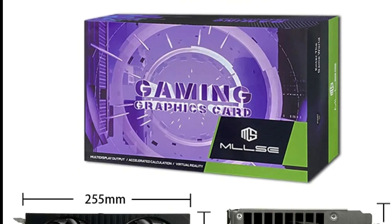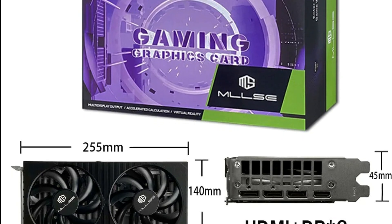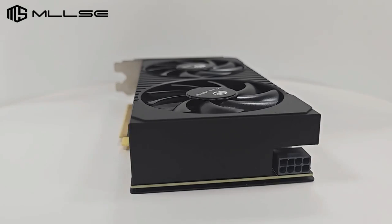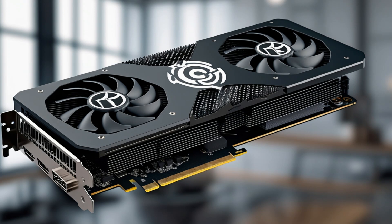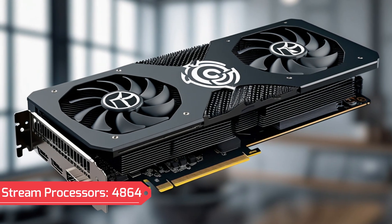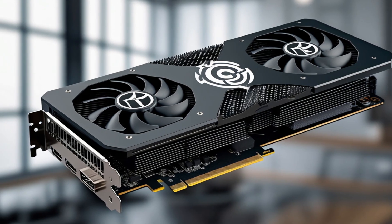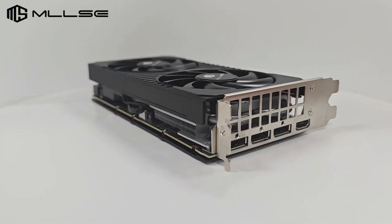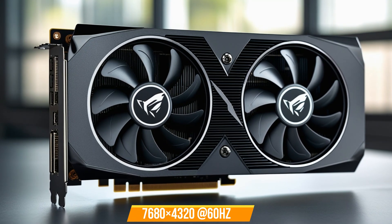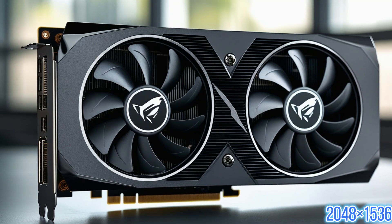Durable Full-Size Backplate — the reinforced backplate reduces bending and PCB damage; a cut-out design further enhances airflow, improving cooling efficiency. 4K HD Display Support — with DP and HDMI outputs, the card delivers high-definition visuals, ensuring a smooth and immersive gaming experience. Specifications: GPU Model – Jeffers RTX 3060T; Chip Process – 8nm; Chip Code – GL100; Stream Processors – 4,864; Core Clock – 1,410 MHz to 1,665 MHz; Memory Clock – 1,750 MHz (14 Gbps); Video Memory – 8GB GDDR6; Memory Interface – 256-bit; Max Resolution – 7680 x 4320 at 60Hz; Max Analog Resolution – 2048 x 1536.